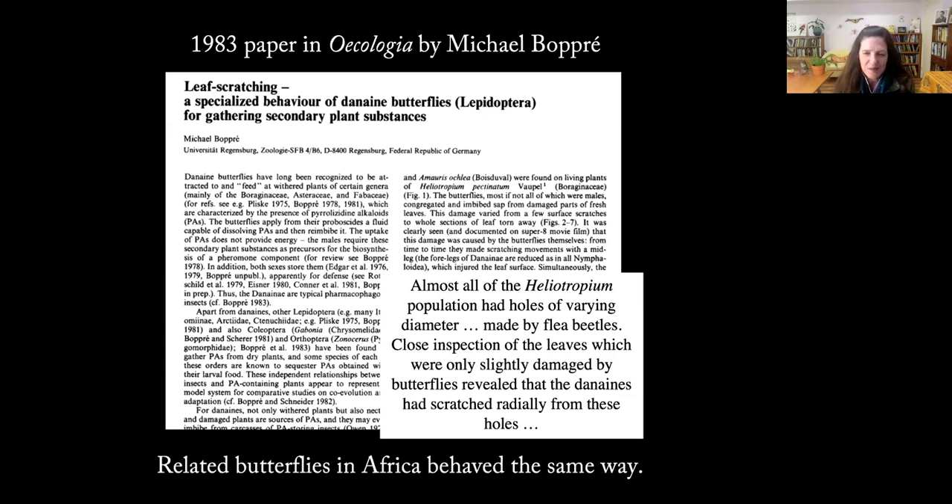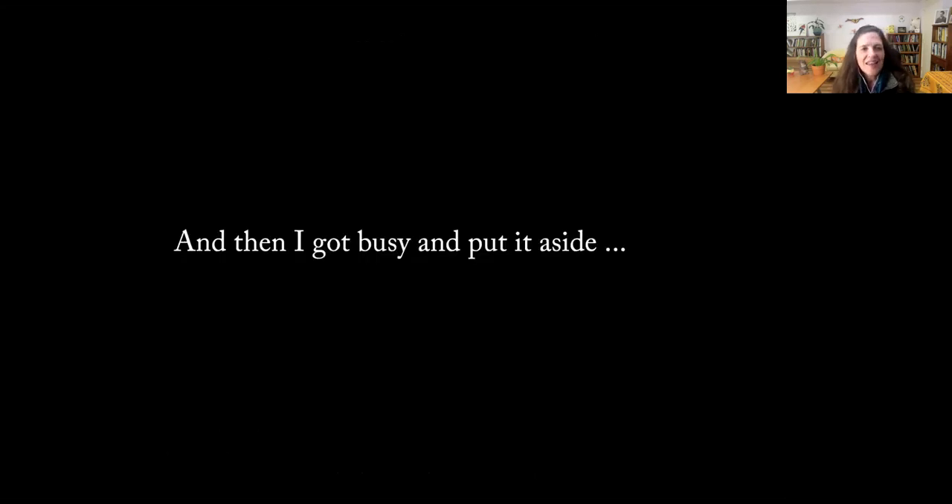Bopre described other milkweed butterfly species extracting PAs to use in courtship and defense, obtained from dried or injured leaves of certain plants. He also described watching butterflies go to leaves of plants that already had holes made in them by flea beetles — while studying this in Africa. I looked back at my videos and saw there were those flea beetles on the boneset plants. These parallels were really exciting. I did a little more reading and wrote a few posts, then put it aside for the winter.